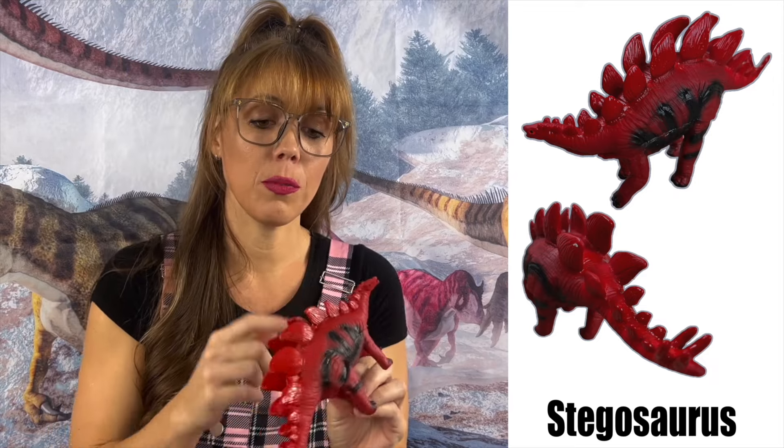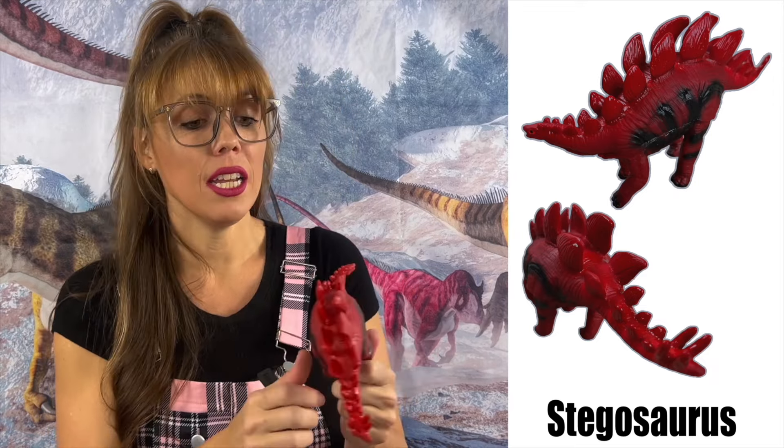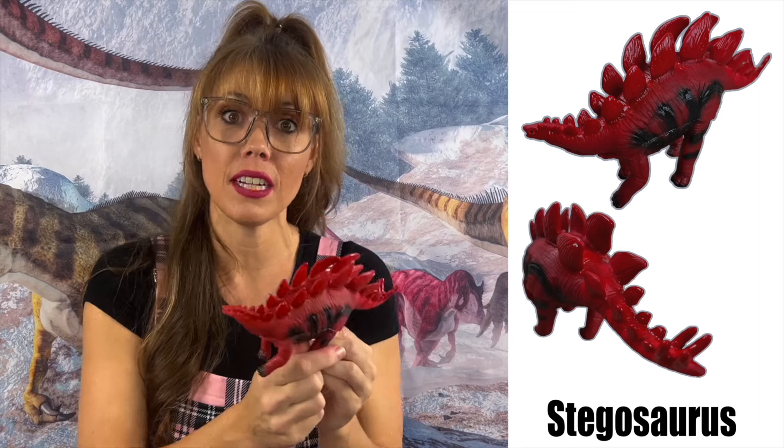Even though the Stegosaurus plates aren't thought to be used for defense anymore, it wasn't defenseless — it had a tail with four vicious spikes to fight off predators.